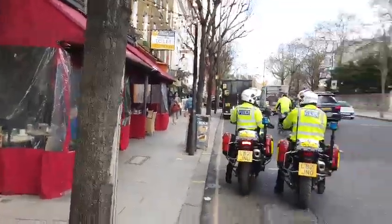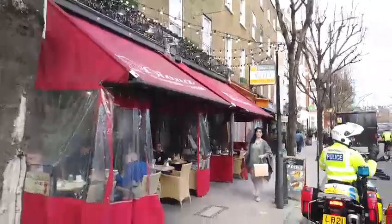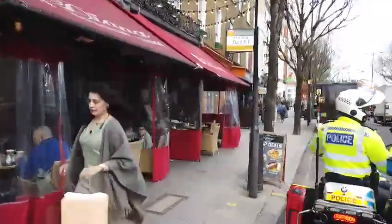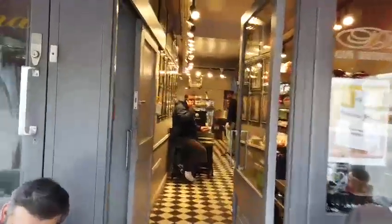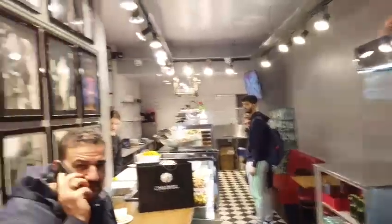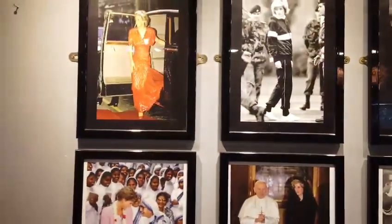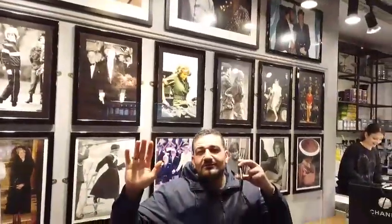It's a little noisy — I hope you guys can hear me okay. This is Cafe Diana, and it's 100% dedicated to the memory of Diana, Princess of Wales. So you guys would love this because I know all my subscribers are a huge fan of Princess Diana. This gentleman owns the establishment.